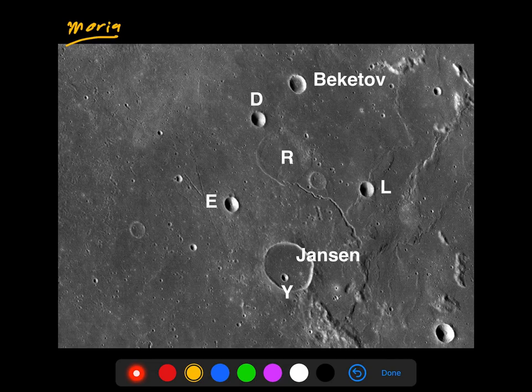The first thing I'll point out here is craters DEL and Beketov. Can you tell when they would have formed relative to the lava flow, just by looking at it? When would DEL and Beketov have formed relative to the lava field? My answer is they would have formed after the lava flow.